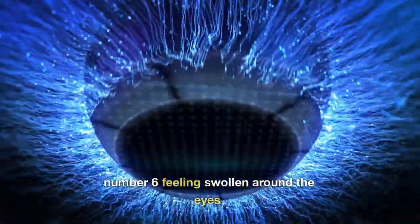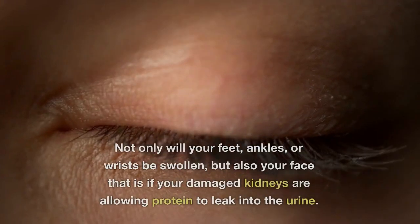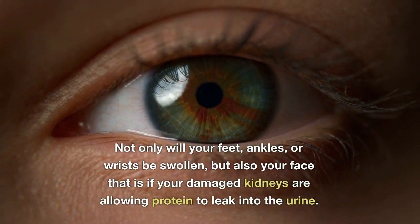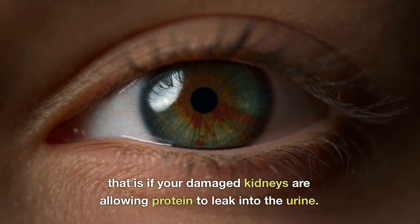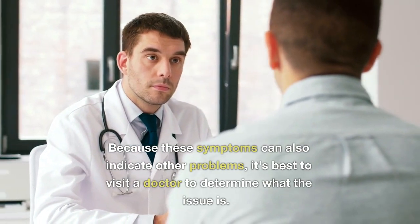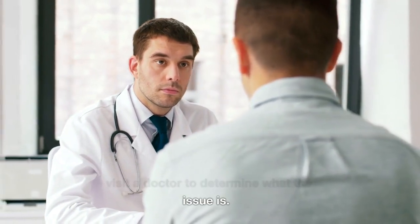Number 6: Feeling Swollen Around the Eyes. Not only will your feet, ankles, or wrists be swollen, but also your face — that is if your damaged kidneys are allowing protein to leak into the urine. Because these symptoms can also indicate other problems, it's best to visit a doctor to determine what the issue is.